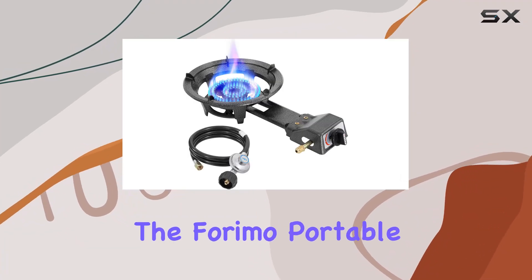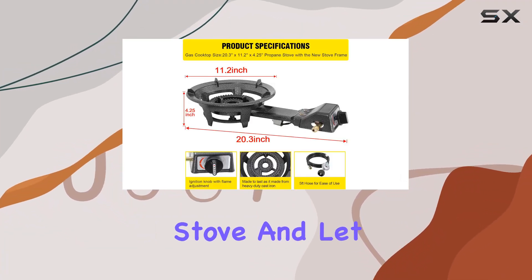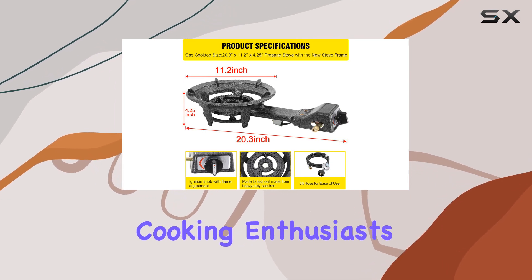Today, we're diving into the Farimo Portable Propane Gas Stove, and let me tell you, it's a game-changer for outdoor cooking enthusiasts.